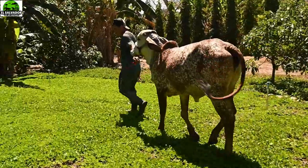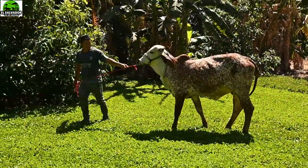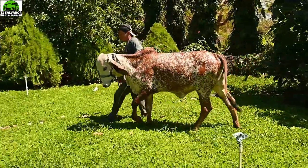Les vamos a seguir mostrando en otros videos futuros más de la finca Escalante. Gracias por vernos y sigan en este su canal El Salvador en el campo. ¡Hasta la próxima!